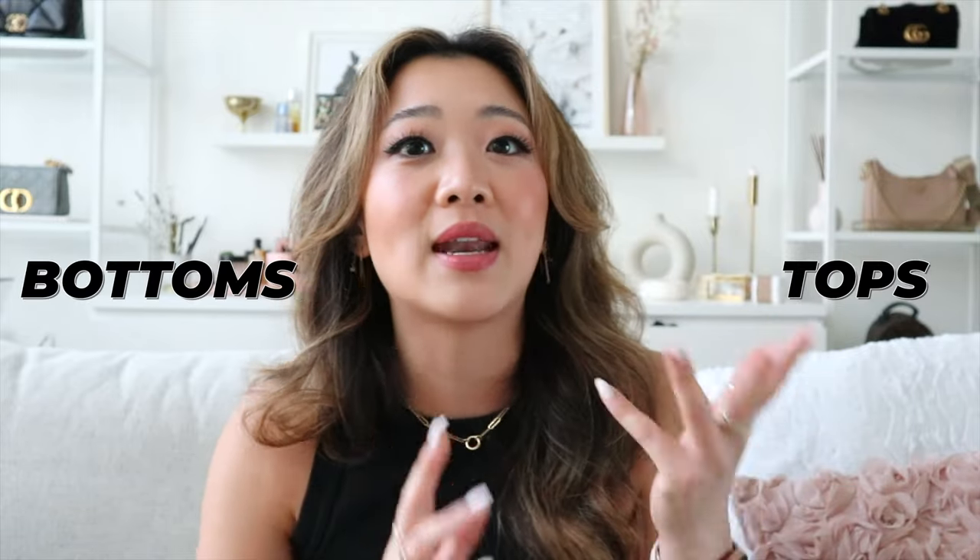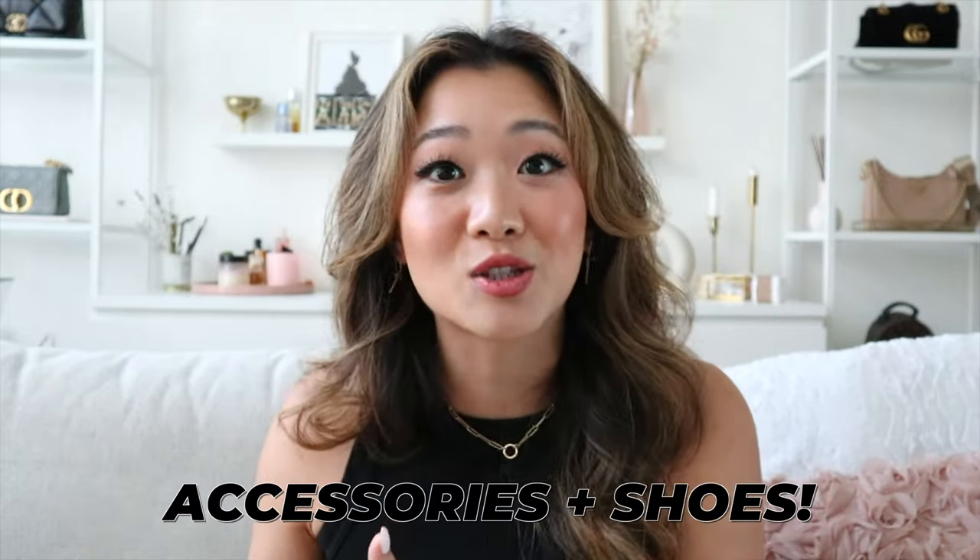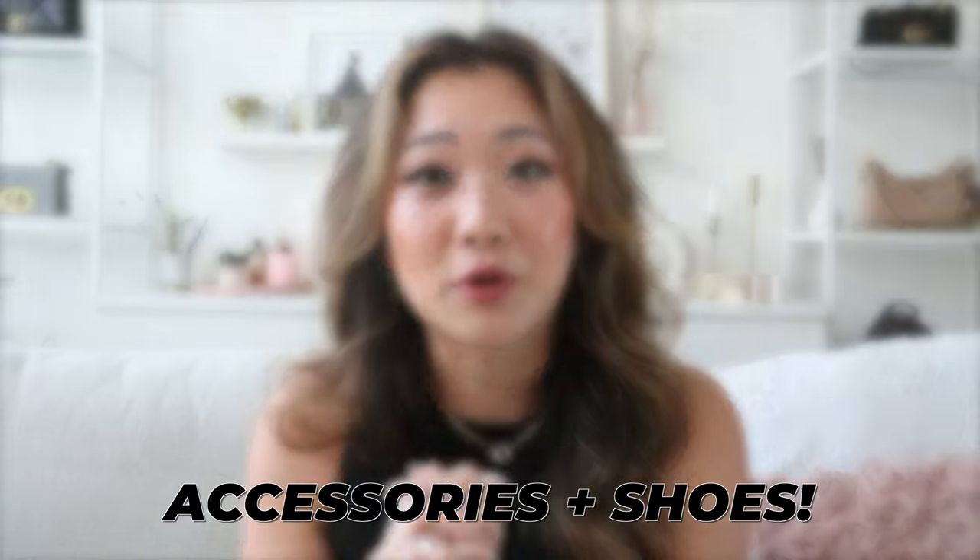This time around I actually got several other things in different colors just because the first time I got them I absolutely loved them. I'm going to go through the tops, then bottoms, then dresses, sets, and I also have a lot of accessories and shoes, so I'll go through it in that order.